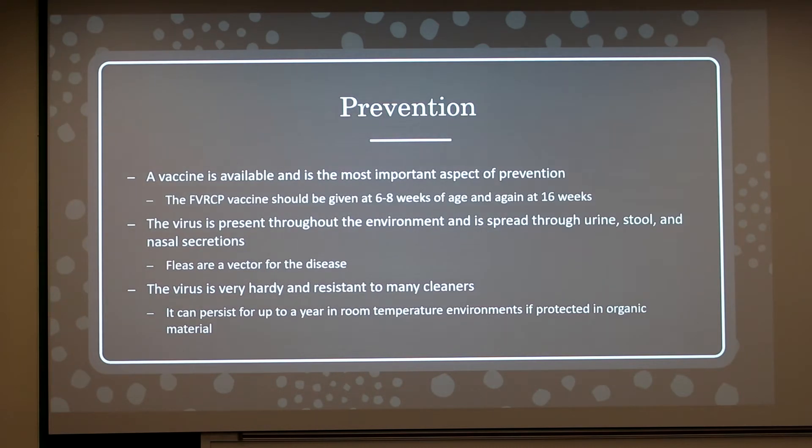The virus is present throughout the environment and is spread through urine, stool, and nasal secretions. Fleas are also known to be a vector for the disease.